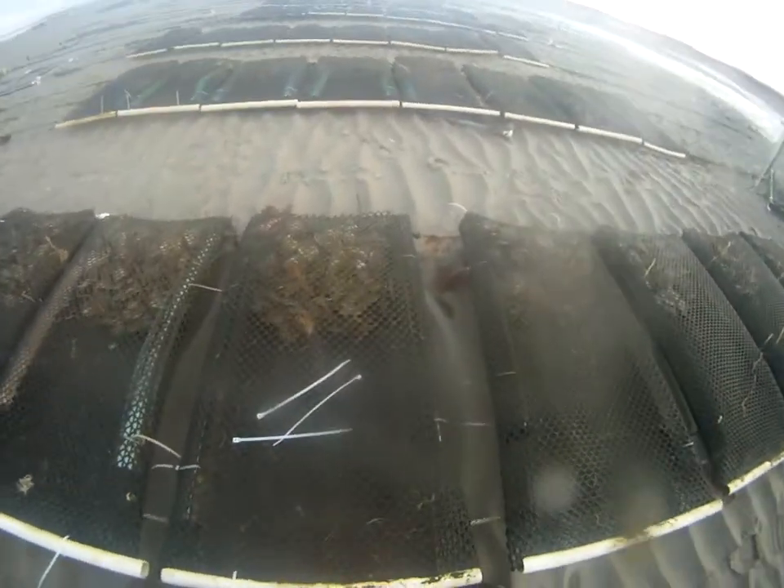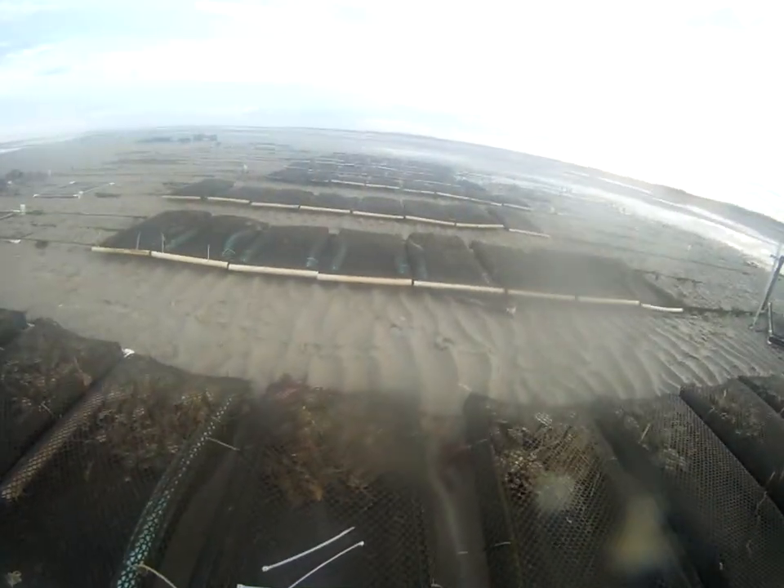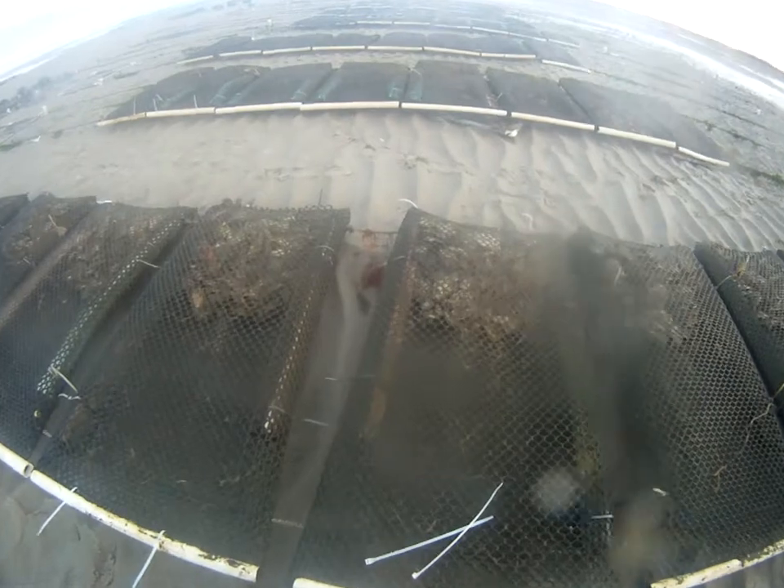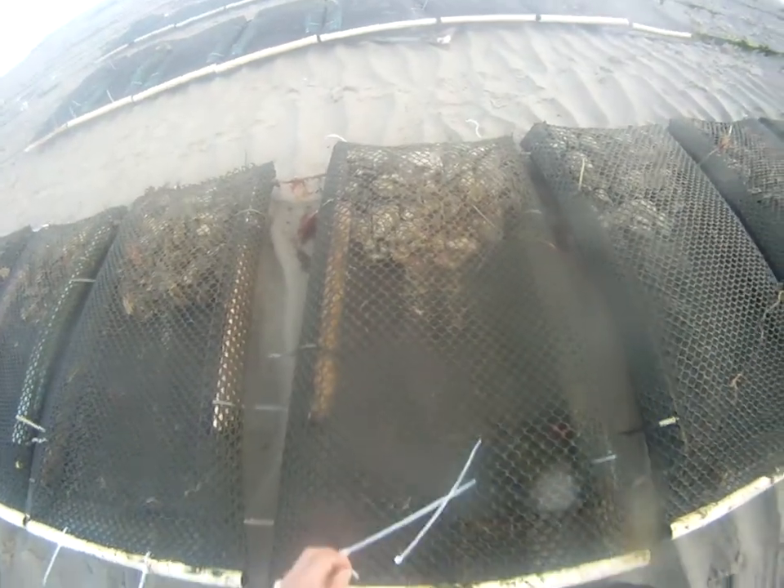Oysters grow faster than steamers because they're able to put a higher volume of water through themselves per day. Since we have the oysters in the water all the time — unlike steamers, which need a dry period — they'll grow a lot more, taking in nutrients like phytoplankton and other types of algae.